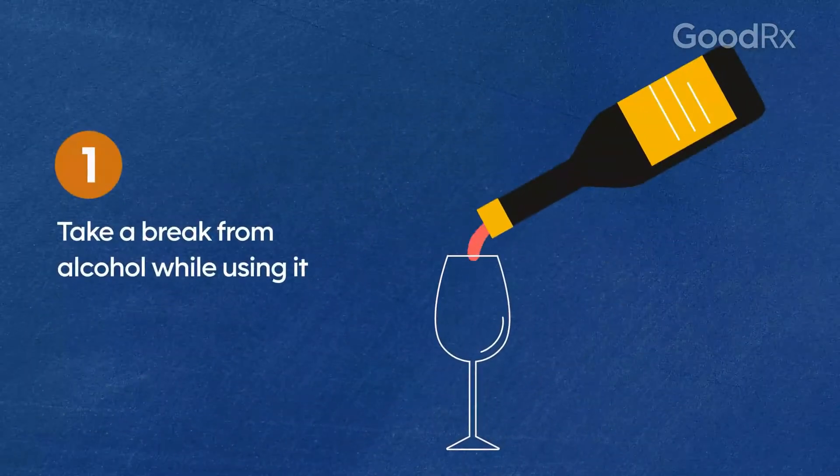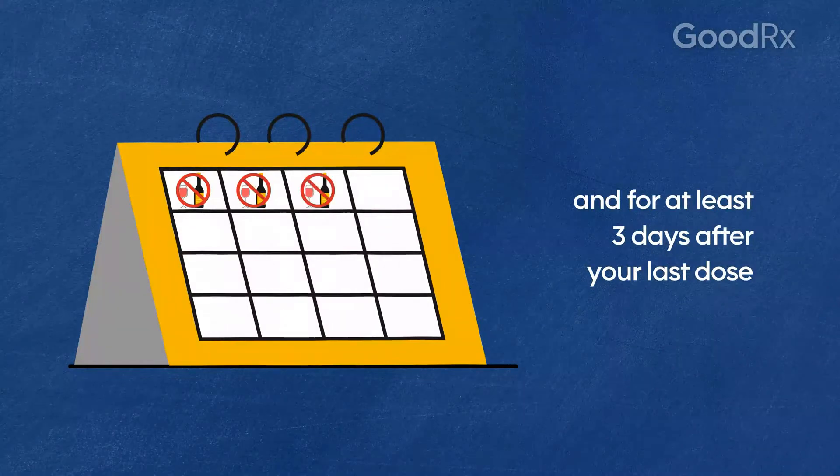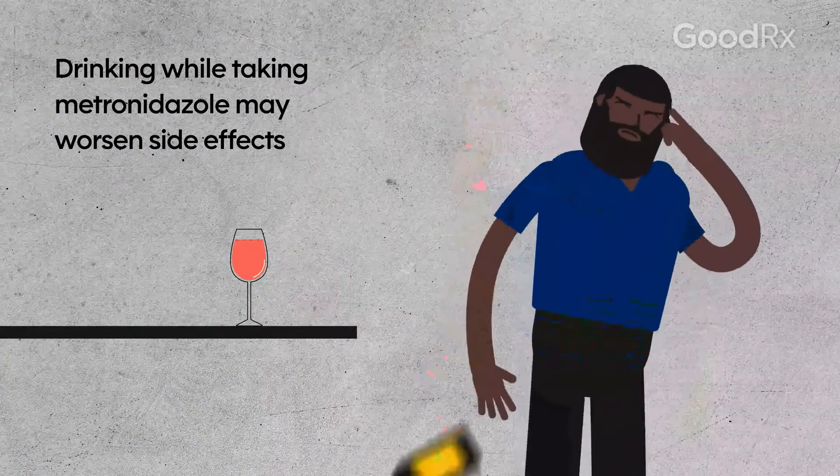Take a break from alcohol while using it, and for at least three days after your last dose. Drinking while taking Metronidazole may worsen side effects.